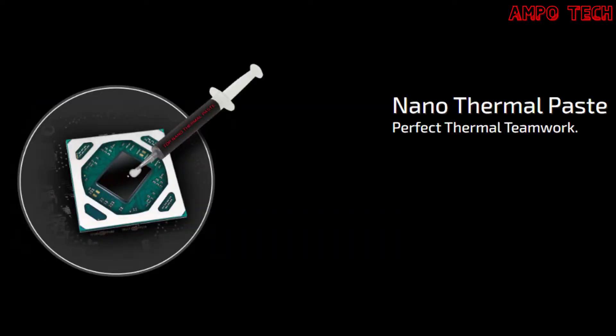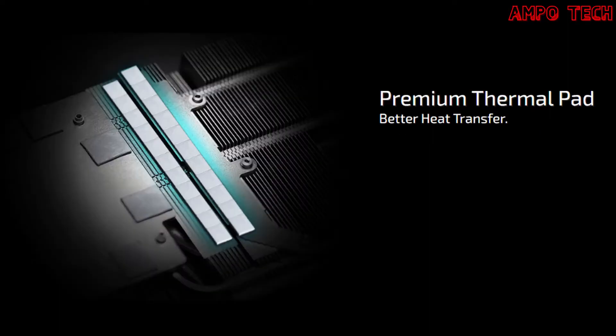The nano-thermal paste eliminates gaps in the contact area to maximize heat transfer and thermal efficiency. Premium thermal pads help transfer heat from components to the heat sink, further improving heat dissipation.